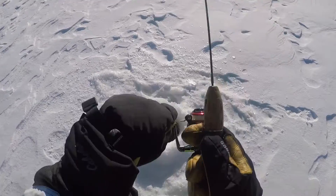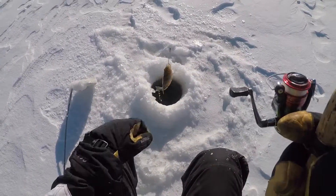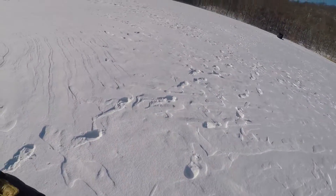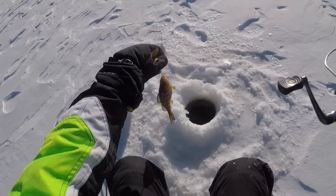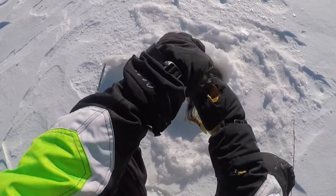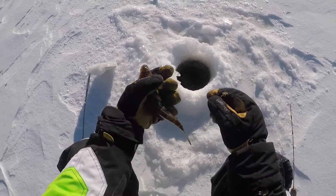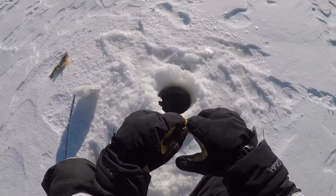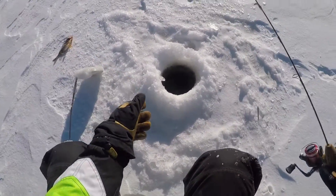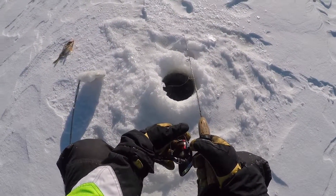Oh, fish on! Oh, it's a little perch. Oh yeah, that's awesome. We're keeping him. Let's throw him there on the ice. Three catch one - sure to be more.